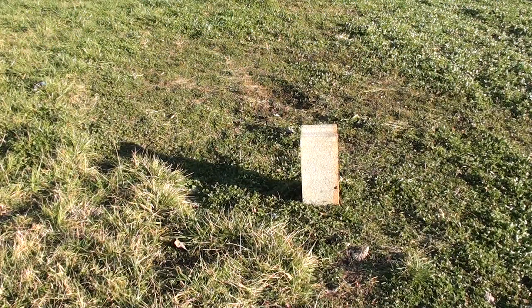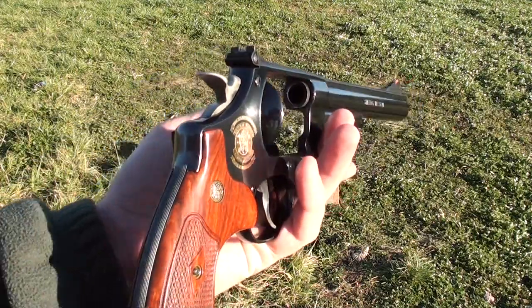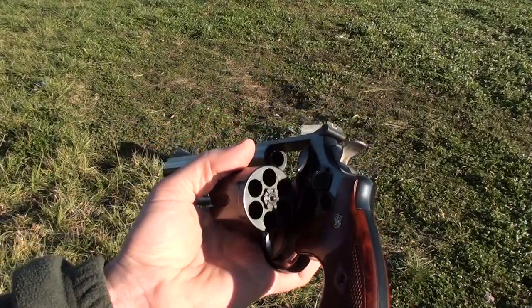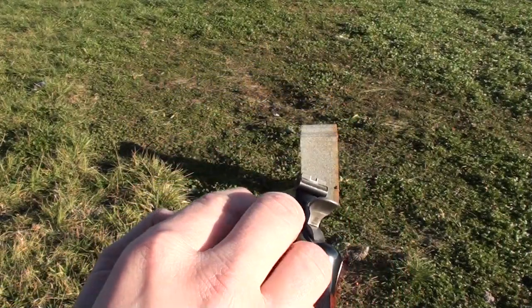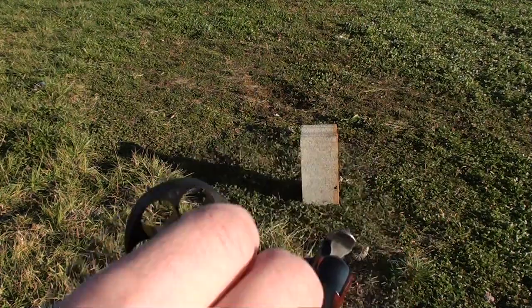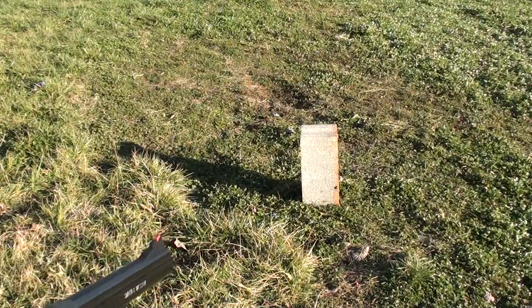There's the lucky one. Got my Model 29, 44 Magnum. Going to be topping it off with some 240 grain flat point reloads. Let's see if these babies will penetrate that thing.